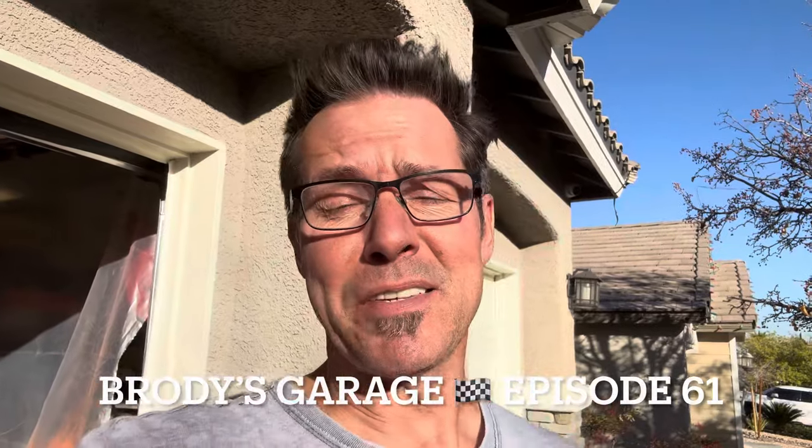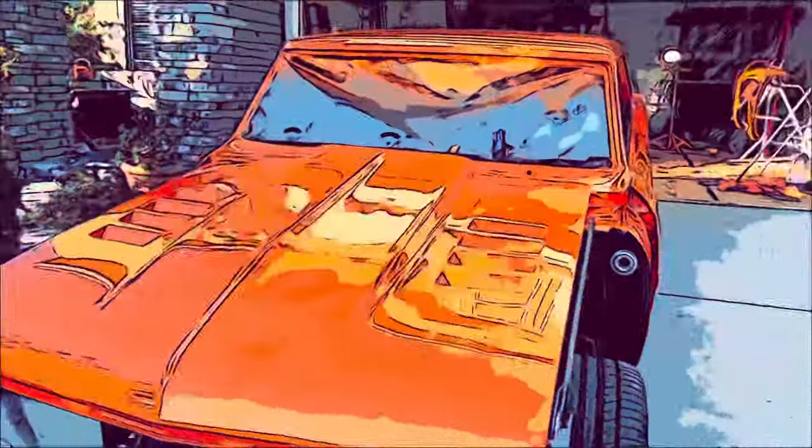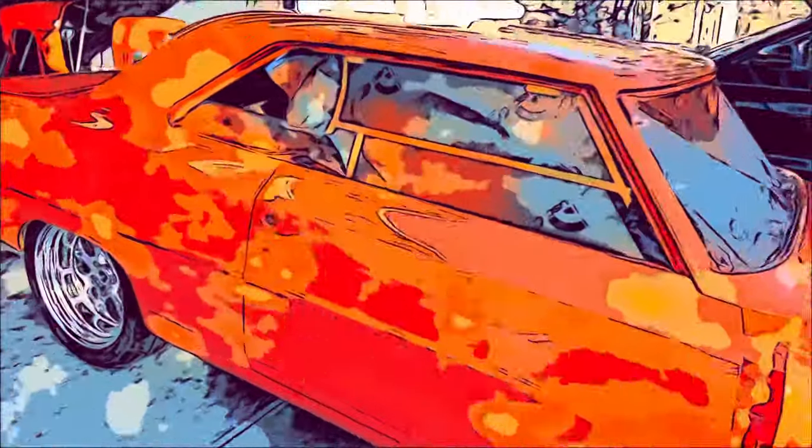Hey everybody, this is Brody from Brody's Garage. Today is December 7th, 2023. This is episode 61. So this is episode 61 and where we last left off in the previous episode, I took the car down to Huntington Beach to have it painted.